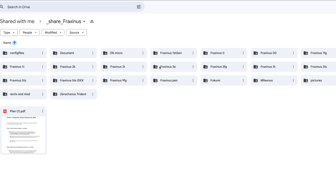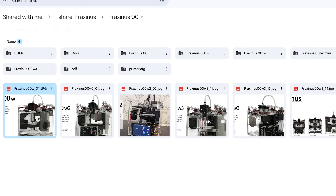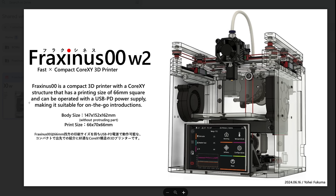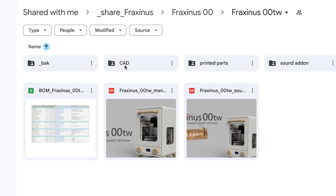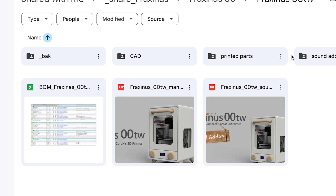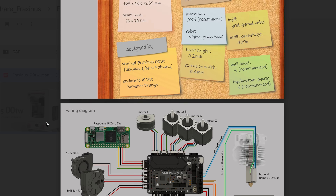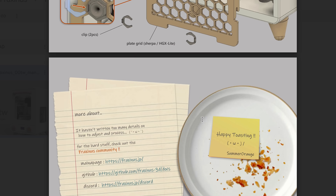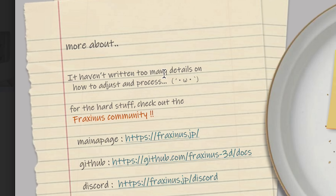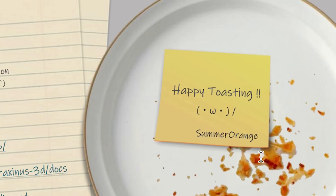Once I became a beta tester I got access to their Google Drive, which gave me all the different printer styles — but of course I was only interested in our tiny one. Going deeper, I found just the 00tw: the CAD files, the printed parts, the full bill of materials, and the instruction manual. It was pretty detailed and mostly in English, though at the end it did say not all details were included — for the hard stuff, go to the community. Happy toasting!